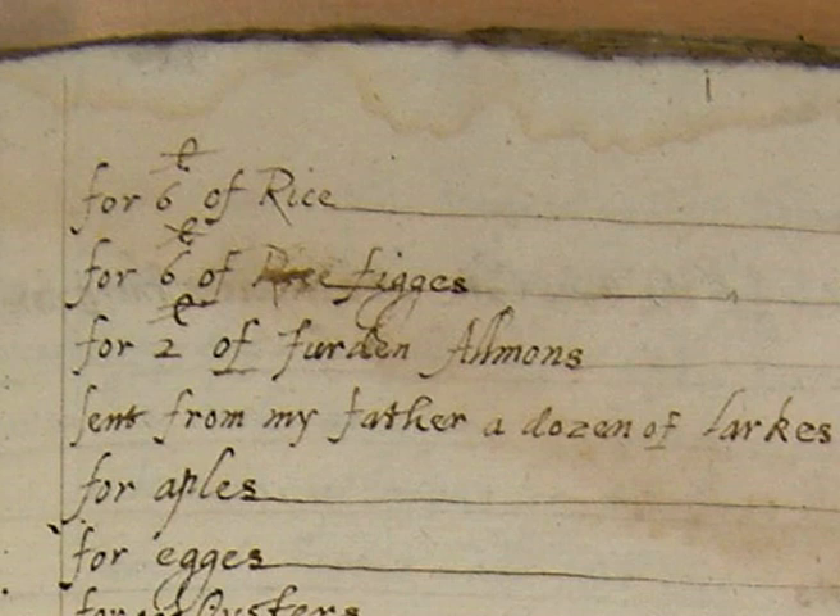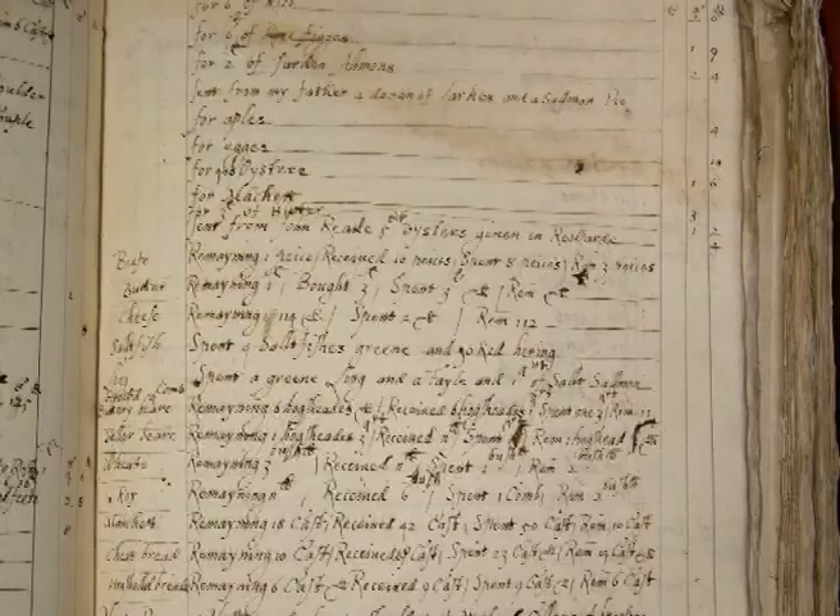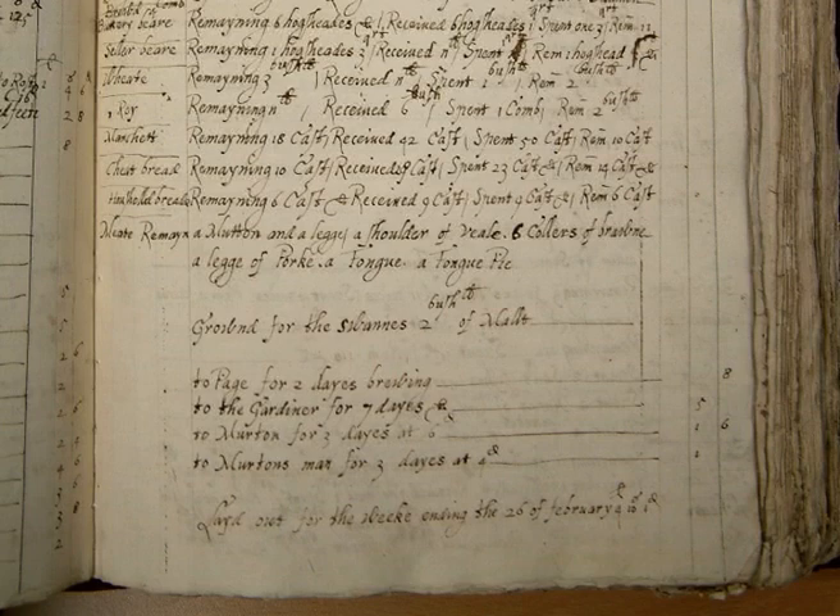Let's look at one of the documents at the record office from this collection: For six pounds of rice, two shillings and sixpence. For six pounds of figs, one shilling and ninepence. For two pounds of ferdent almonds, two shillings and fourpence. Sent from my father, a dozen of larks and a salmon pie. For apples, fourpence. For eggs, tenpence.